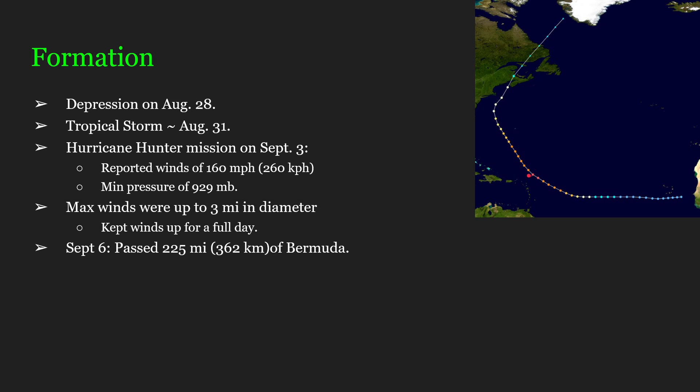These maximum winds of 160 mph were up to 3 miles in diameter — that is very wide. Usually, these strong hurricane-force winds are not that wide. Your regular hurricane-force winds down to 75 mph will cover a relatively wide area, because hurricanes are big. But not 160 mph winds at 3 miles in diameter.